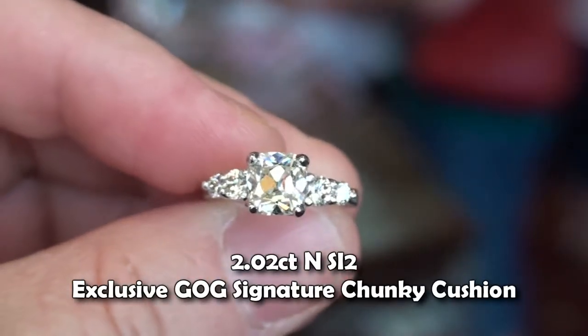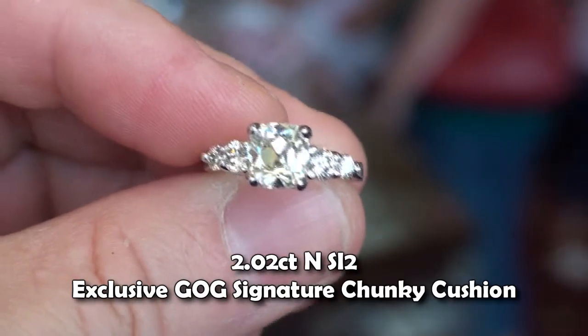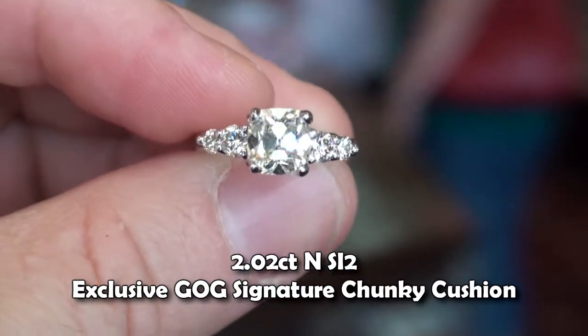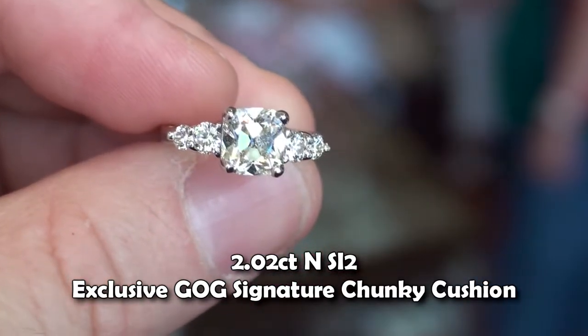I just wanted to get this recorded because this is a 2-carat signature chunky cushion, a good old gold signature chunk, and this center stone in this ring is an N color.